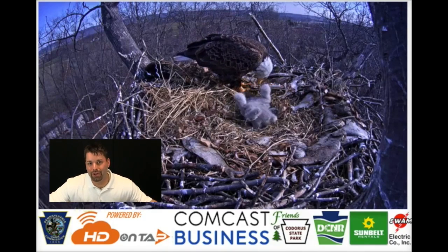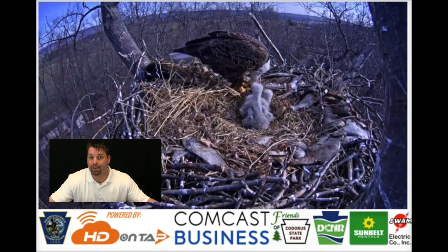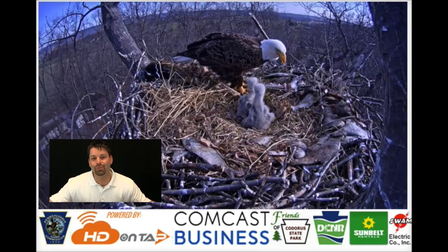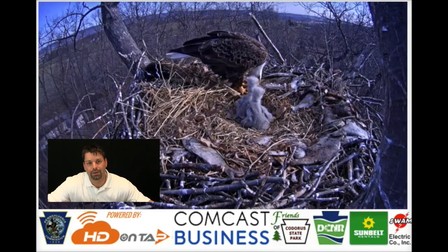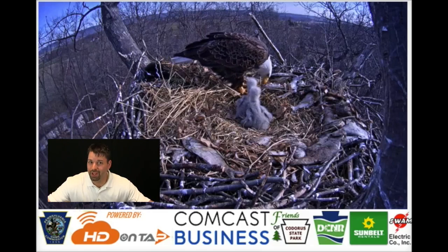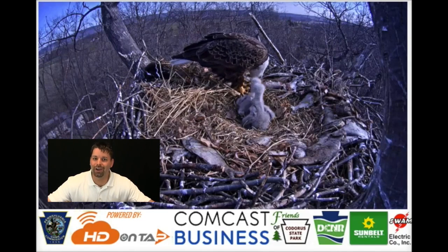The other thing to notice is that the nest is really, really high up in the tree. Why does it need to be so high? Protection. Remember, that is one of the things that animals need in their habitat — protection. Let us watch the birds for a few seconds and see what is going on. I will come back in a little bit so we can talk about what we see.